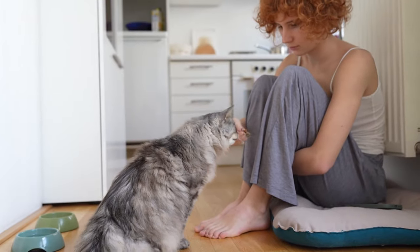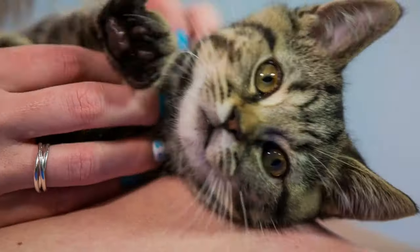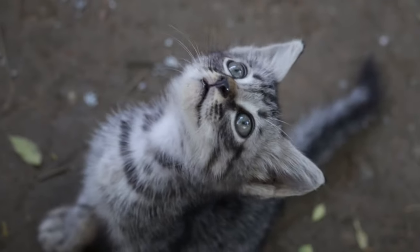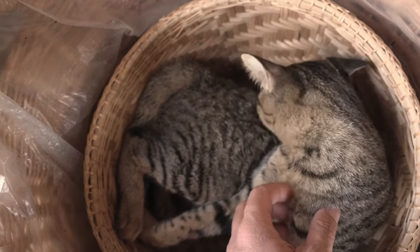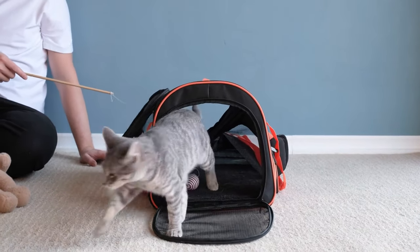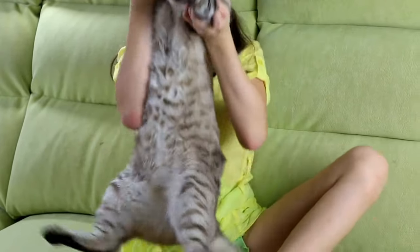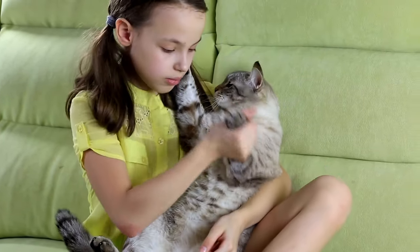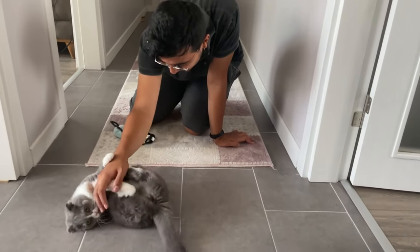Incorporating how to say stop in cat language and other command cues into your training regimen can further enhance communication with your cat. While cats may not understand verbal commands the same way dogs do, they can learn to associate certain sounds or gestures with specific actions. For example, a sharp 'tssst' sound or a gentle hand signal can tell your cat to cease an undesirable behavior. Engage in interactive play sessions, offer affectionate strokes, and spend quality time together to strengthen your bond.